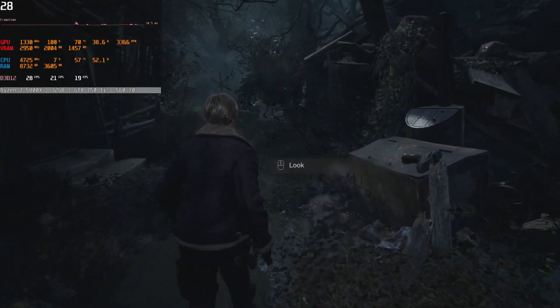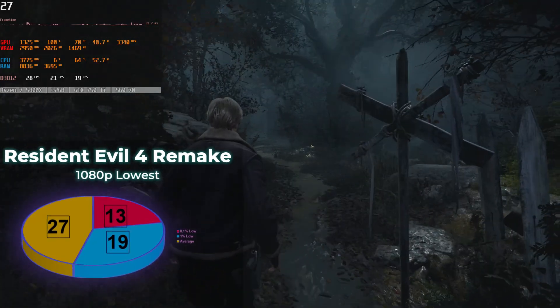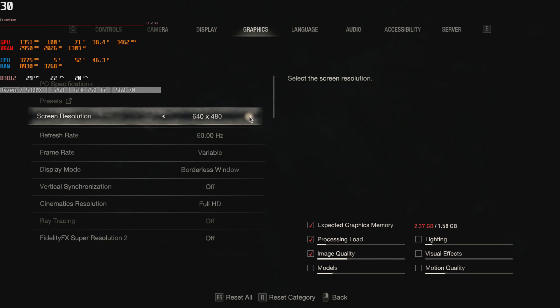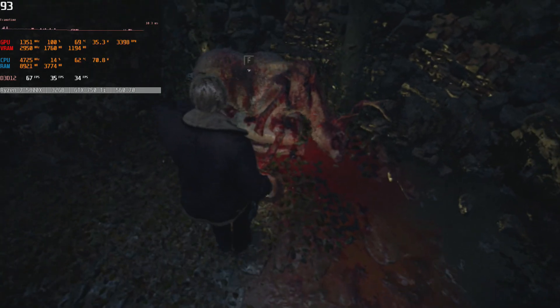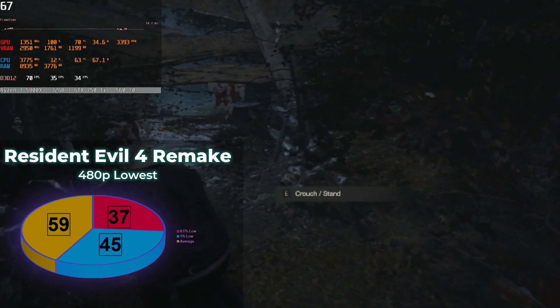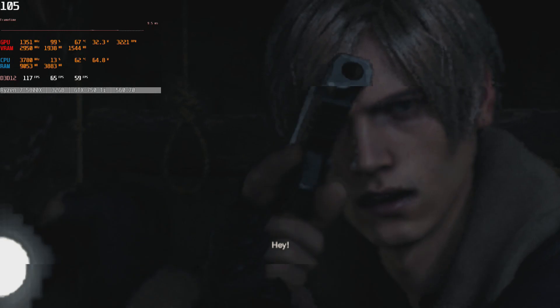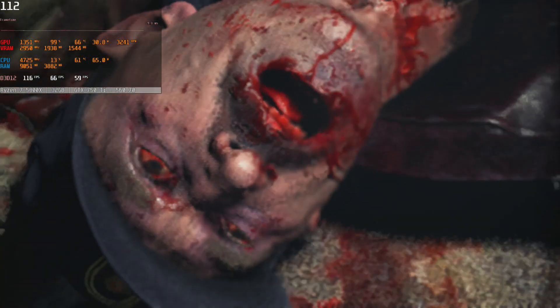Even in the relatively lightweight beginning of the Resident Evil 4 demo, the GTX 750 Ti struggles to keep the frame rate above 30. FSR cannot save it. So why not go straight to the glorious 480p resolution and enjoy four times the frames per second? Don't mind the constant floating artifacts — there's nothing wrong with your vision, it's just the game. Play long enough at this resolution and you might start seeing them in real life too. Enabling Ultra Performance FSR makes the flies disappear, but in terms of visuals, this is definitely a dead end.